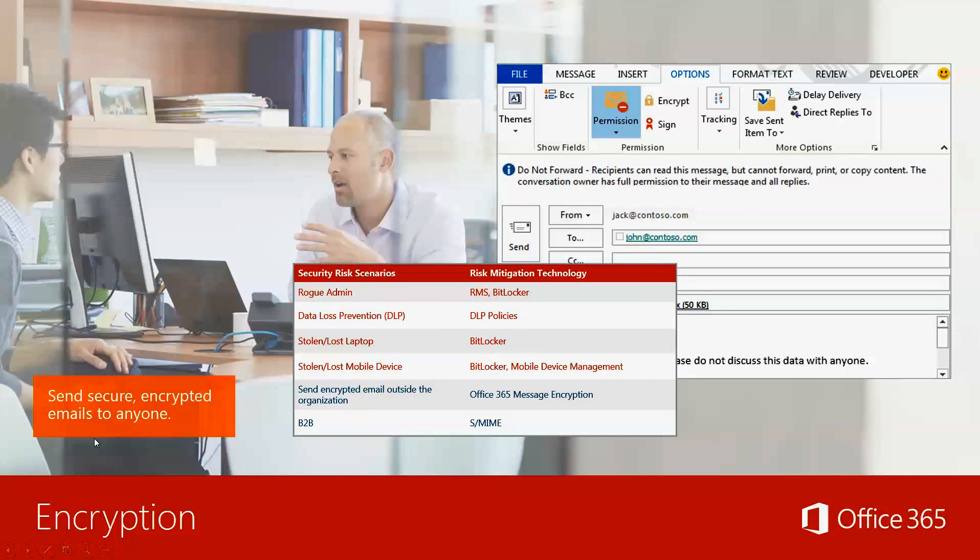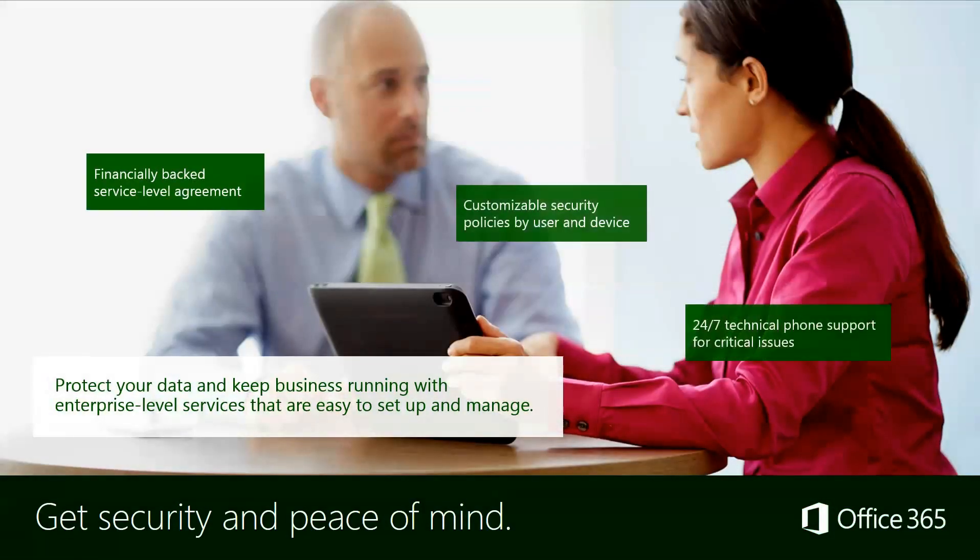You can send secure encrypted emails to anyone. Some security risk scenarios include a rogue admin who decides to cause damage, or losing your laptop or mobile device — but you're able to remotely wipe those devices. You can also send encrypted email outside the organization. It's meant to be secure. Get your security, get your peace of mind — it's financially backed by a service-level agreement, with customizable security policies by user and device, and 24-7 technical phone support for critical issues.